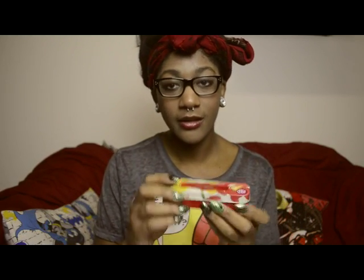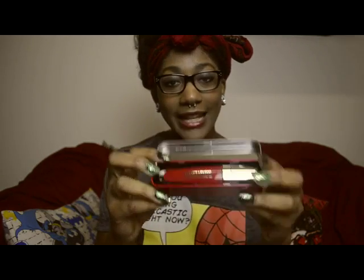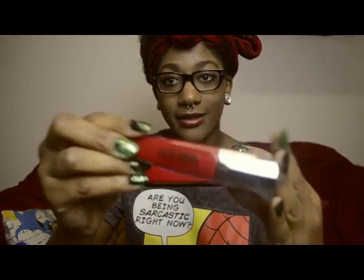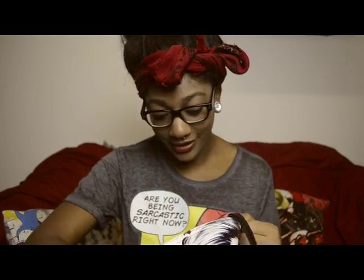I also have this matte lipstick from Hard Candy. I bought it recently — it's a nice little case with a mirror, and then of course a good old lipstick. It smells like cake when you put it on, which is amazing, and it lasts a really long time. I also have gloves because it was cold — I live in the south so winter doesn't last very long.